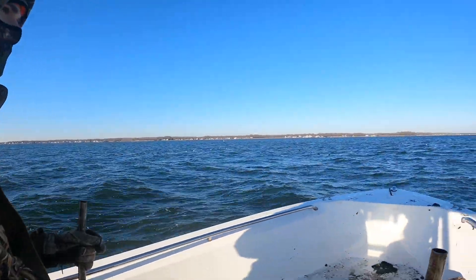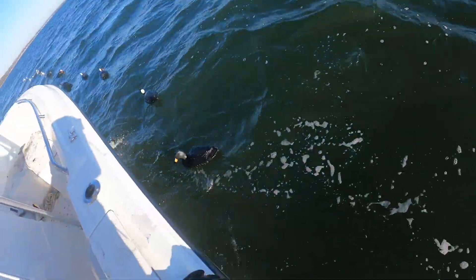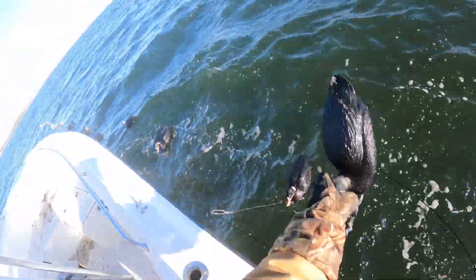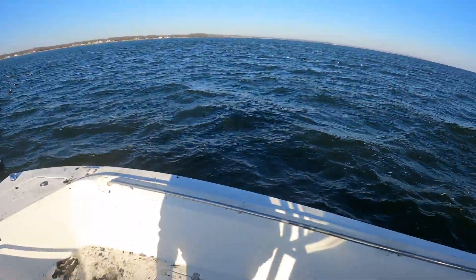We've got four on the deck. We decided to pick up shortly after that because the wind really started to kick up and we wanted to get back in before it got too rough. All in all it was a really good hunt — got four birds down. We were running a mix of scoter, old squaw, and bufflehead decoys on three long lines and it worked out great. Thanks for watching — make sure to like the video and subscribe to the channel for more content.